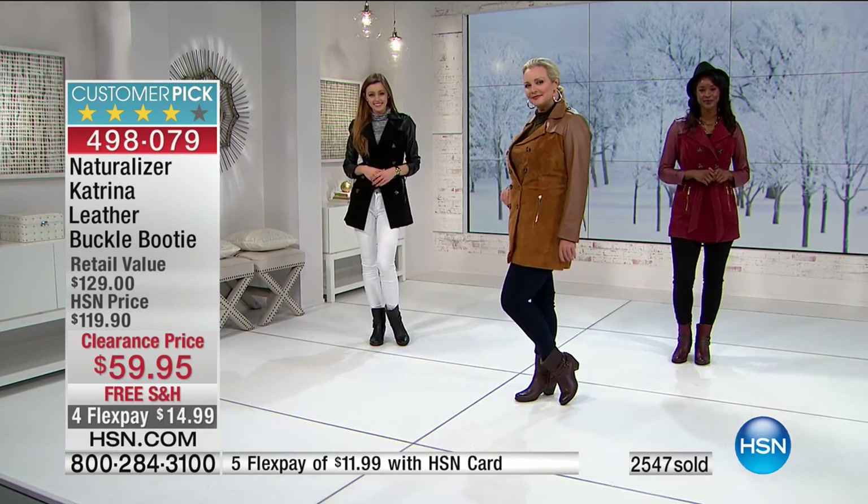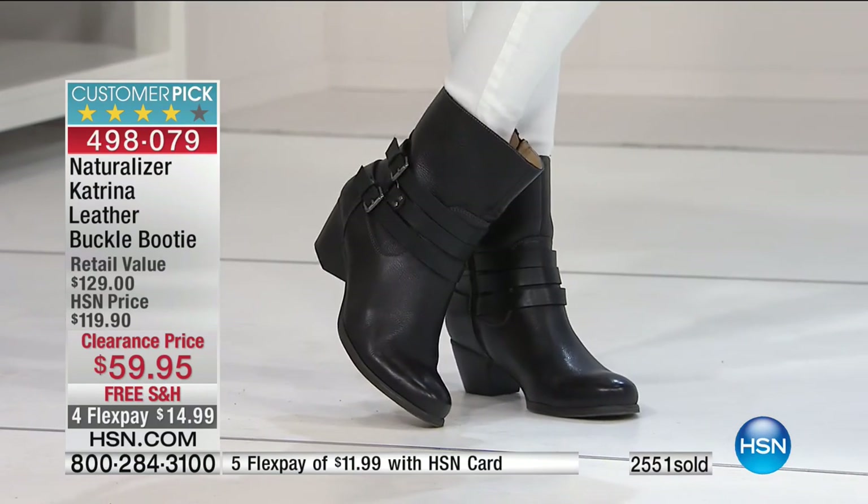We're going to give you one more minute to make your choice. We know you want them, we have them, and we have a third of the inventory left — so get in now.